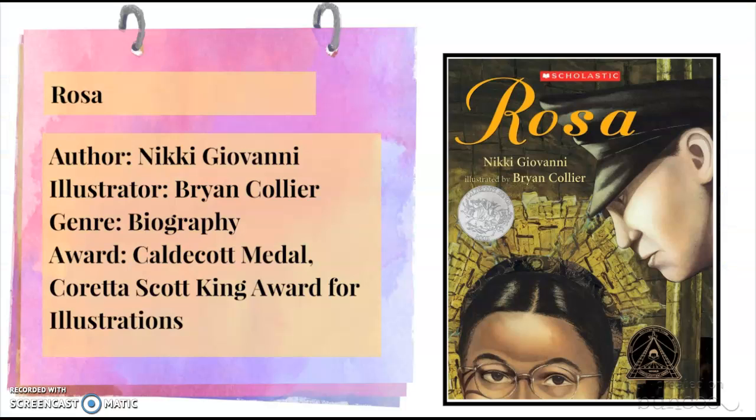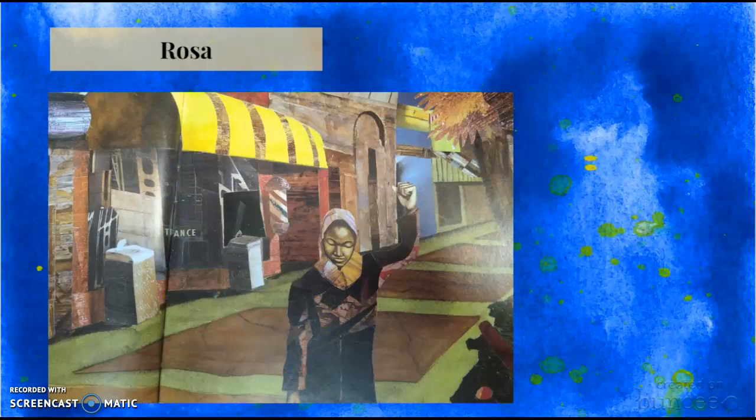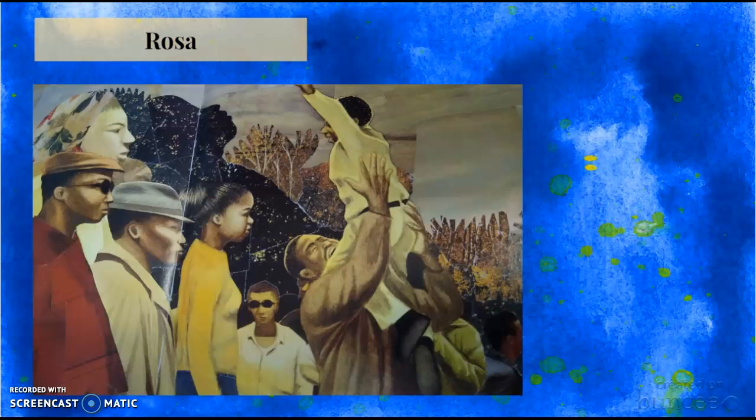The next book is called Rosa. It is a biography picture book written by Nikki Giovanni. It has won both the Caldecott Medal and the Coretta Scott King Award for illustrators. I really love the pictures because they look like cutouts from magazines and have very different styles.